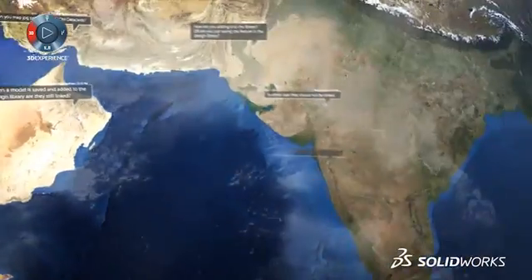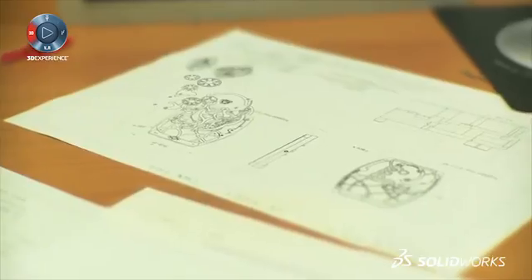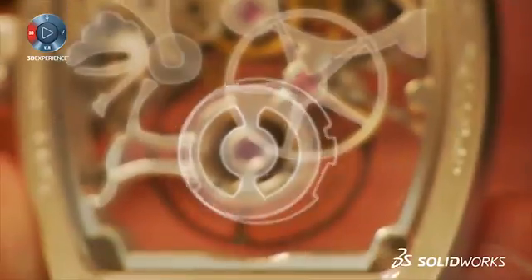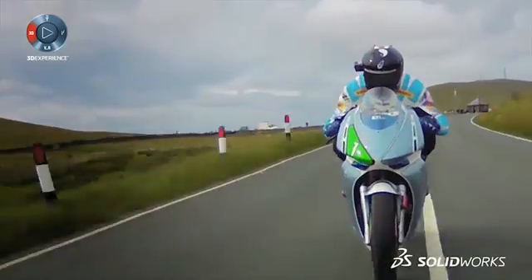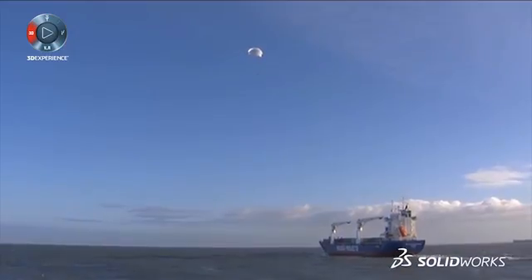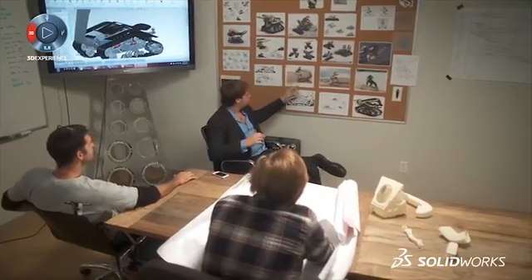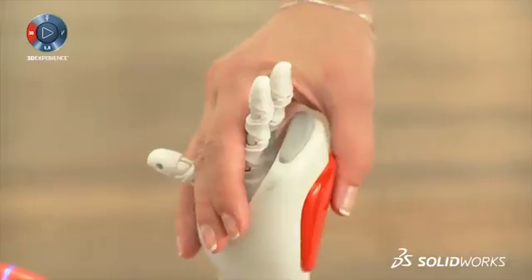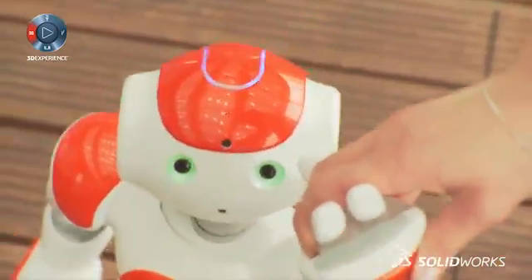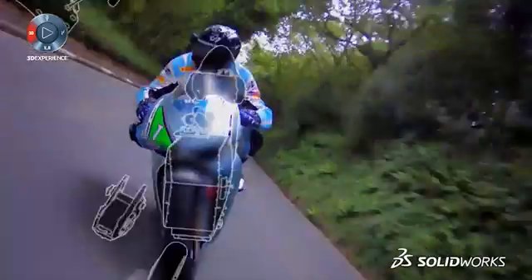When designers work this way, the results can be stunning and the savings on the development cycle time staggering. From brainstorming to manufacturing, there's one tool to help you every step of the way. Welcome to your solution — welcome to SOLIDWORKS.